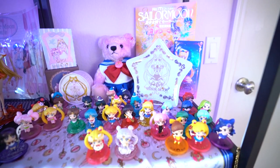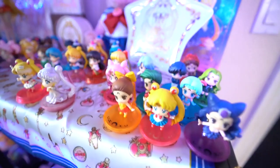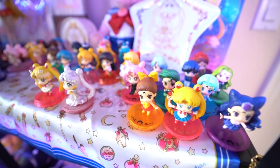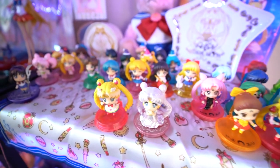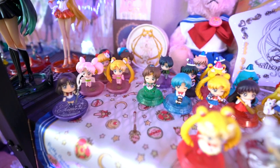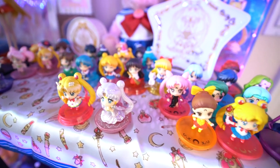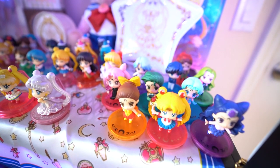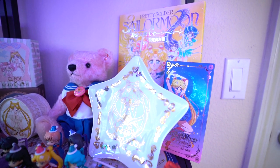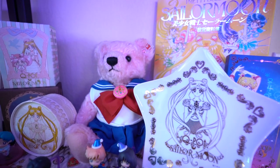Moving on to the second shelf, we have my Petite Chata set. I've collected a few of these over the past six months or so — I was extremely late on starting to collect these, but once I found the Christmas set last year I decided I needed to keep collecting them. I'm slowly finding them at decent prices and when I do I just add them to this shelf. Behind them you'll see one of the Q pot plates, the tarot card set, one of the Sailor Moon art books, and my super adorable Steiff teddy bear.